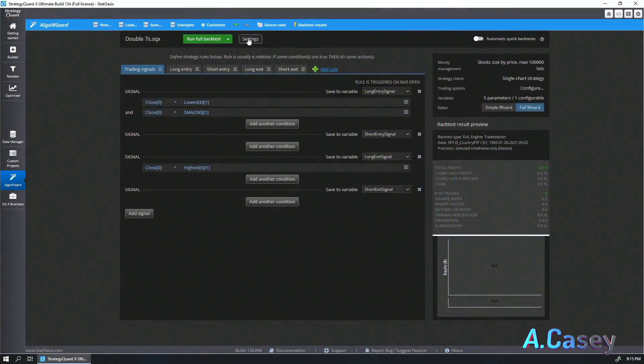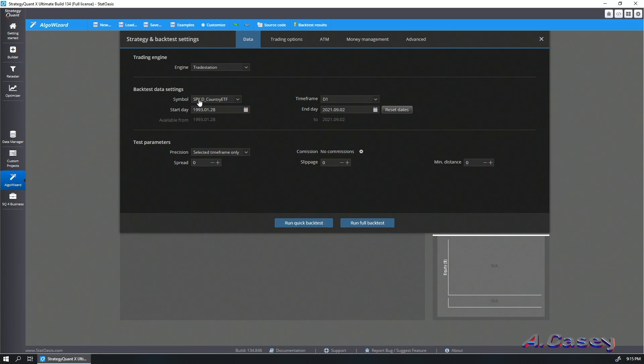It doesn't get any simpler than this, although I do have simpler strategies like the RSI Power Zone. They are all based on the work of great researcher Larry Connors. Let's see how the strategy performs. We will be testing this using the TradeStation engine on SPY, which is the S&P 500 ETF, using data from 1993 until today.